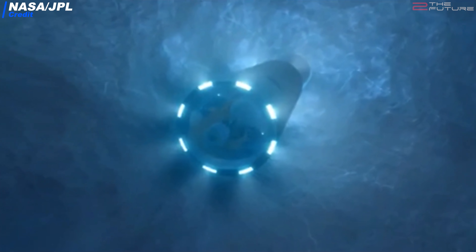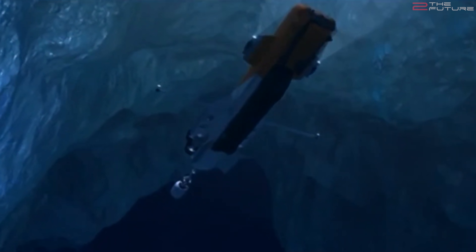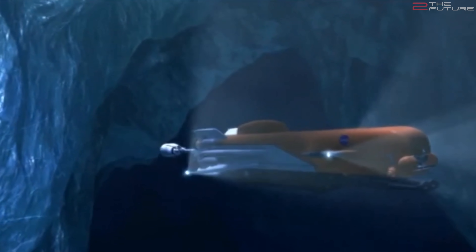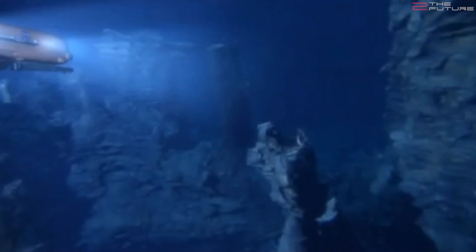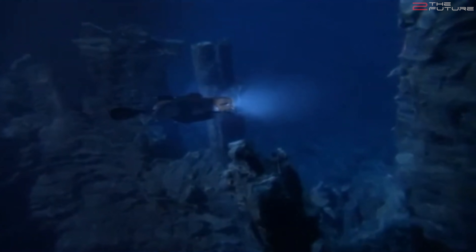A giant subsurface ocean and a high probability of hydrothermal activity due to Jupiter's tidal forces leads to the very strong suspicion that life might actually exist deep down in these oceans. Contrary to Earth, this ocean is insanely deep — it would have an average depth of 100 kilometers. That's 100 kilometers of sheer total blackness and darkness, because no light can ever reach this ocean through the thick crust. Going deeper and deeper, until at some point you might reach the hydrothermal vents, where life actually might exist around these warm pockets.